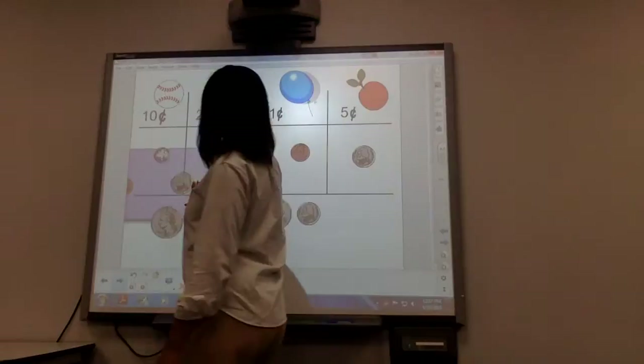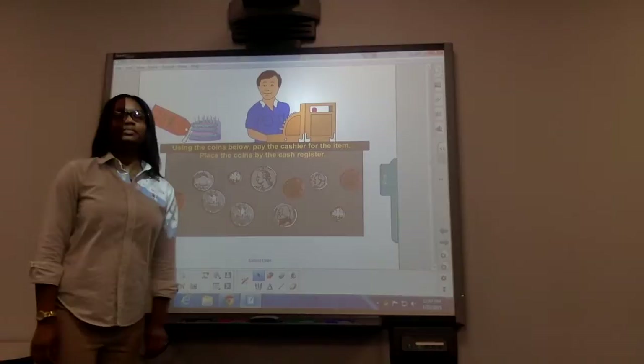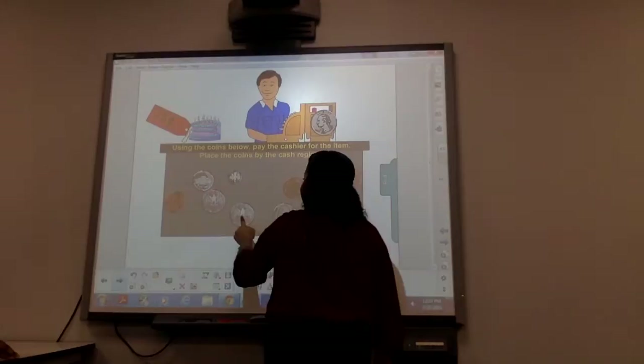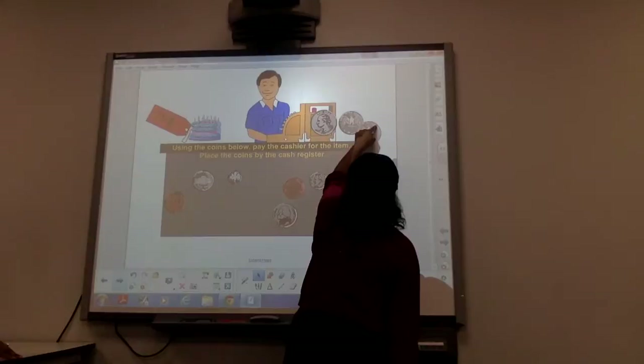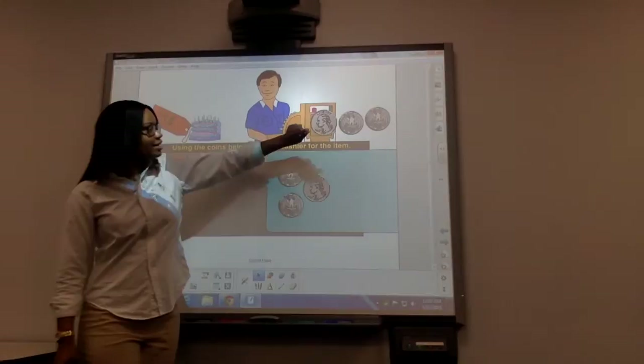Next we're going to buy a birthday cake and it's worth 75 cents. So who can come up and show me 75 cents to give to the cashier? Come on up Leslie. He gave us three quarters. Let's see if three quarters is the answer. And the answer is three quarters. That's 25 cents, 50 cents, and 75 cents. Good job Leslie.